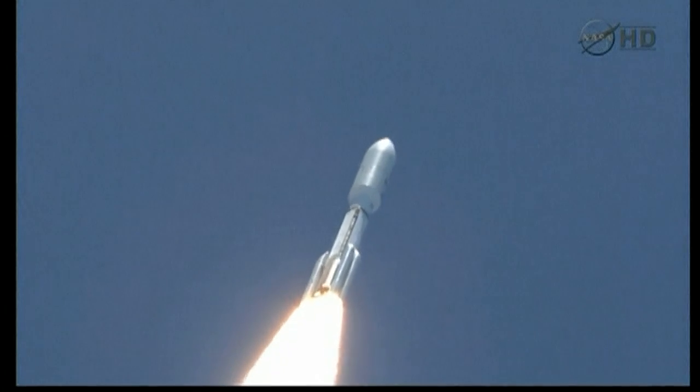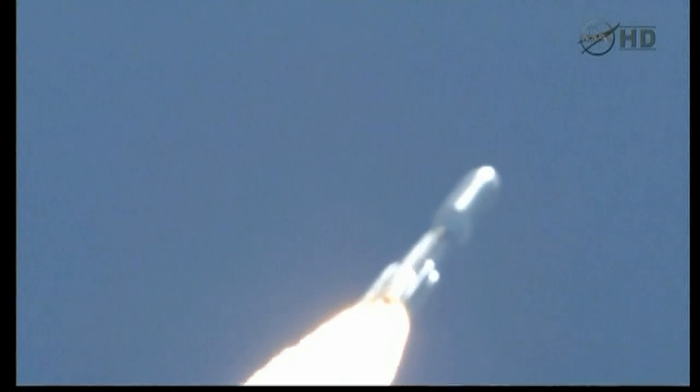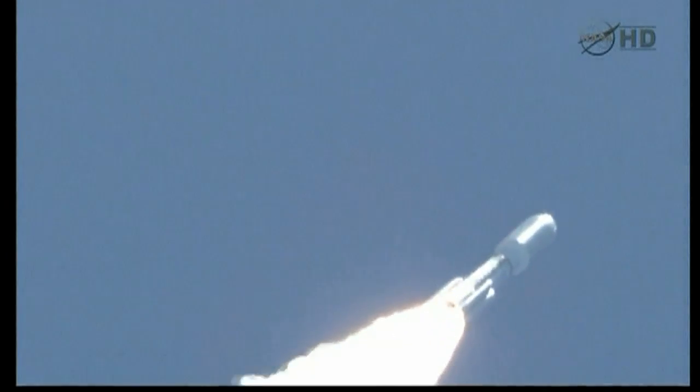Rolling off. Signatures look good. RD-180 operation looks excellent at this point in the flight. Mach 1.